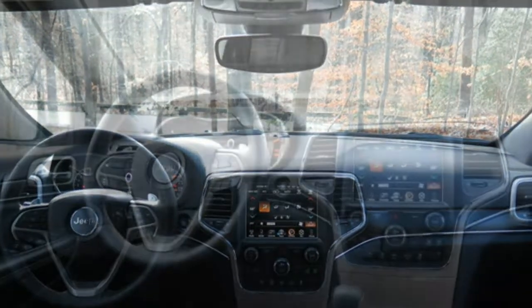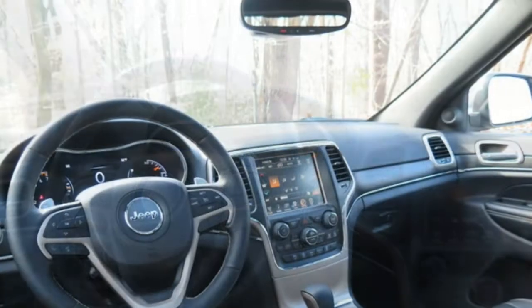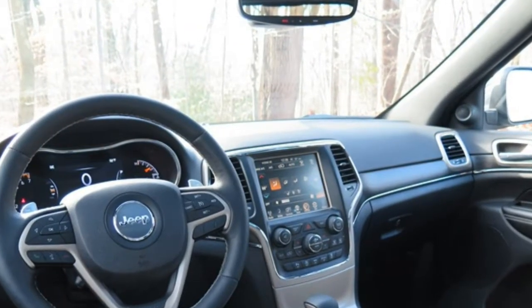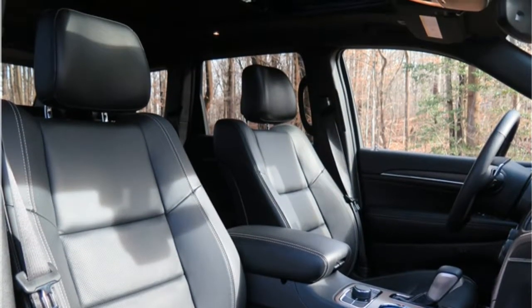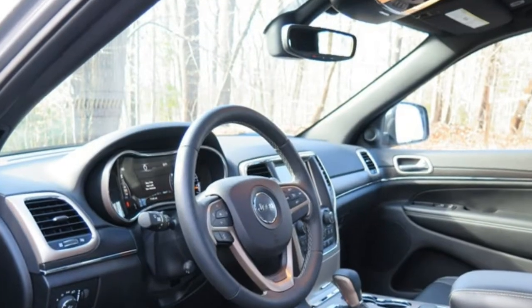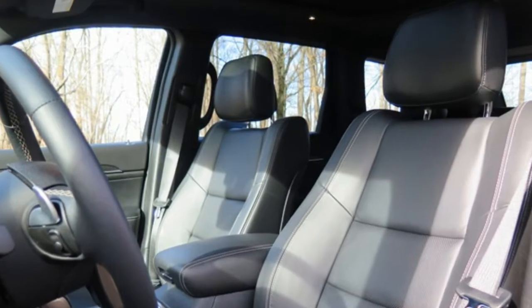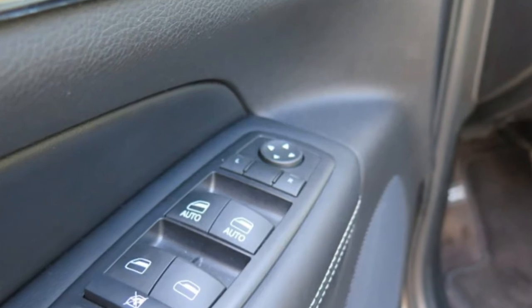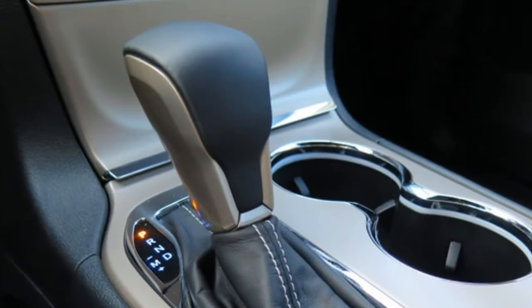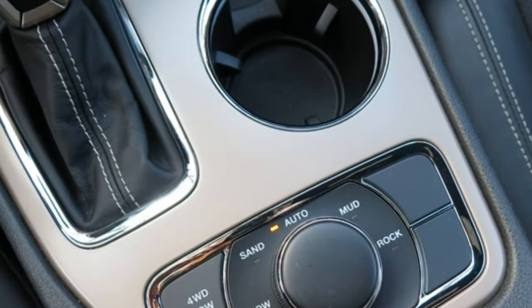The Insurance Institute for Highway Safety gives the Grand Cherokee's LATCH system a rating of marginal, the second-worst designation. The top tether anchors could be confused with other hardware, and the lower anchors are too deep in the seat and hard to maneuver around. However, it requires little force to attach the car seat straps to the lower anchors. Standard features include dual-zone automatic climate control, a six-speaker audio system, Bluetooth, voice command activation, a USB port, the Uconnect infotainment system with a 5-inch touchscreen, proximity key entry, push-button ignition, a rear-view camera, and rear parking sensors.